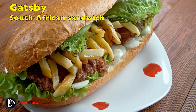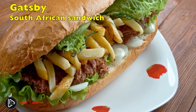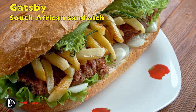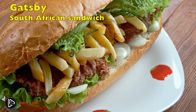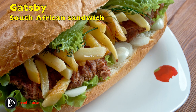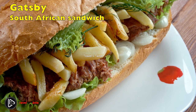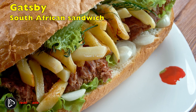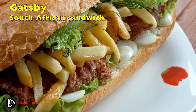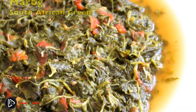The Gatsby is a popular South African street food sandwich, specifically in Cape Town. The sandwich consists of a French-style bread roll filled with chips, different fillings, fried fish, steak, or polony sausage, and dressed up with pickles and piri piri hot sauce. The Gatsby makes for a good lunch on a beach day.